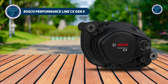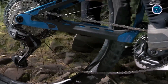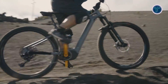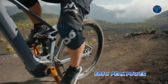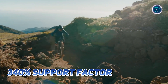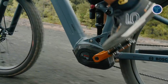Bosch Performance Line CX Gen 5. The Bosch Performance Line CX Gen 5 redefines the e-MTB experience with cutting-edge power, agility and precision. Designed for trail enthusiasts, this motor combines 10 years of expertise and feedback from riders worldwide to deliver unmatched performance, weighing less and operating more quietly. With a maximum torque of 85Nm and up to 600W of peak motor power, the Gen 5 system delivers an impressive 340% support factor, amplifying every pedal stroke with seamless precision to conquer climbs, technical stretches and descents. Features like electric gear shifting enhance control and relaxation during every ride.